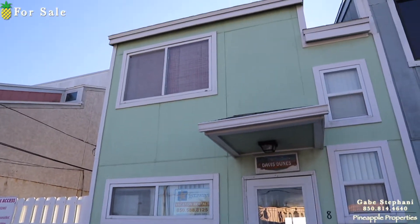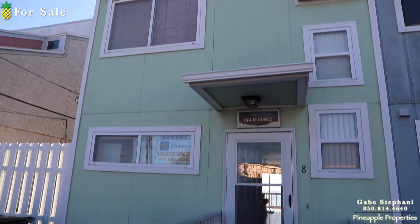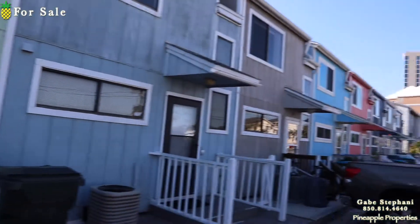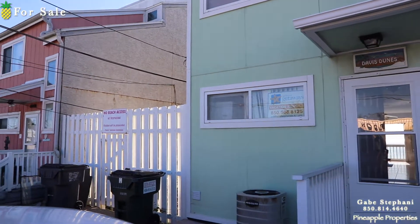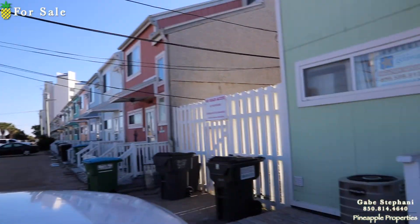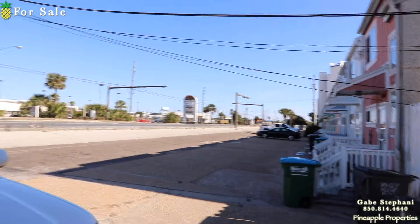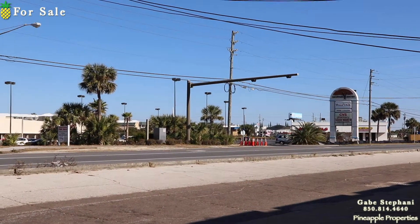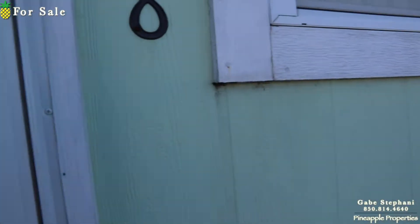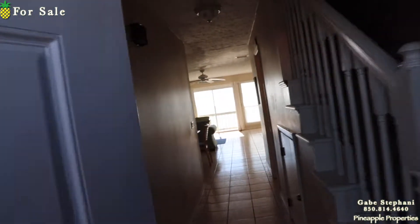I'm here just outside 17195, number 8. This is a row of eight townhouses right here — it's the end unit, which is kind of cool. Winn-Dixie is just right there to give you an idea of where we are. These beachfront townhouses are getting harder and harder to come by.